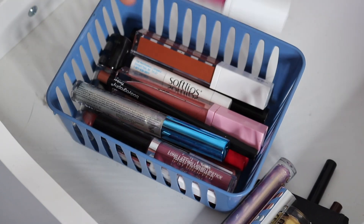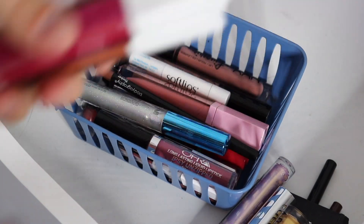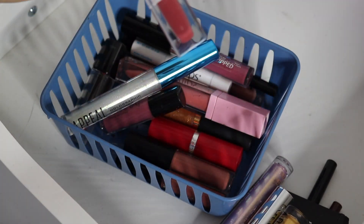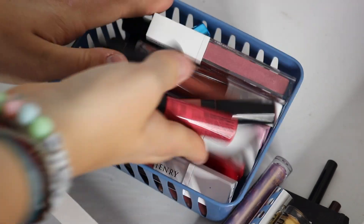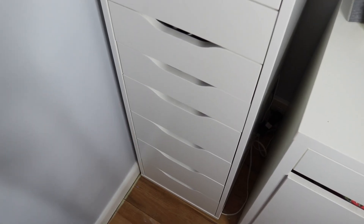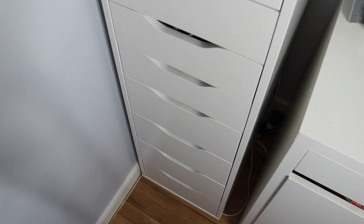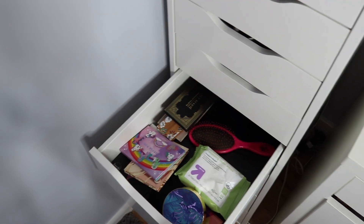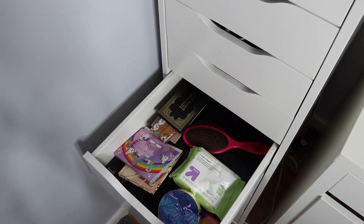Do I have two Ofra? Oh, three — I have three Ofra liquid lipsticks. I have whatever this is and just some random stuff. So the drawer that you guys have all been waiting for, obviously, is my eyeshadows. Here are my eyeshadows — I have a lot of them so I'm just going to go through them without talking and just show them all.